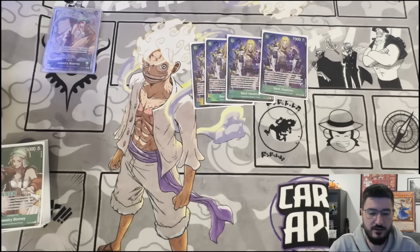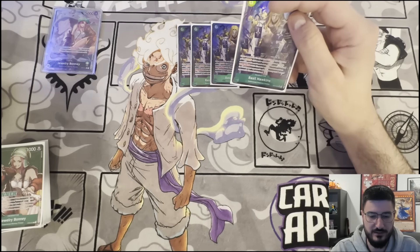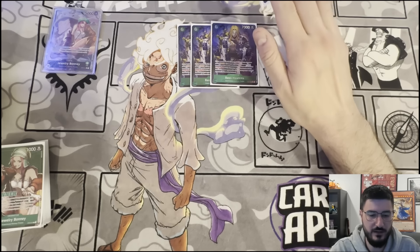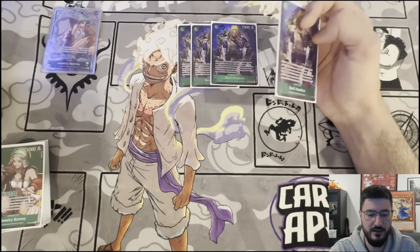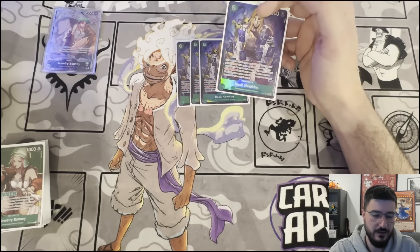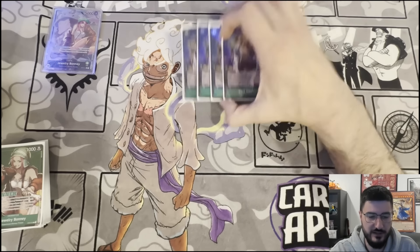4 Basil Hawkins — this card is absolutely insane. I always used to say that 8-drop Kid was the best green card they ever printed, but I'm starting to believe Hawkins is. It has an effect where if it would leave the field, you can rest one of your opponent's characters one time per turn so it doesn't leave the field. So if RP Law tries to bot deck it, you can rest something. If Lucci tries to KO it, you can rest something. The only real way to get around it is to rest all your characters first, or use a blue spell after swinging — since it can't rest a leader either.